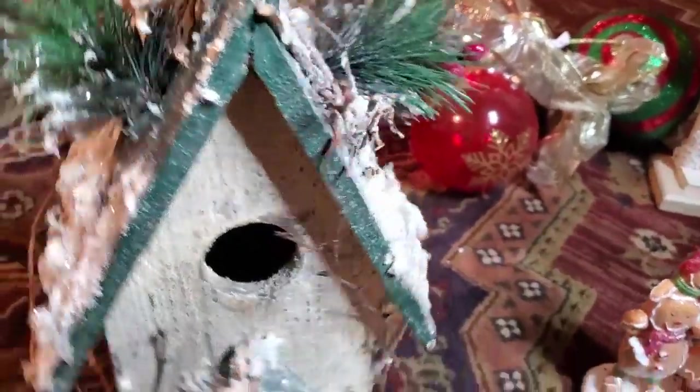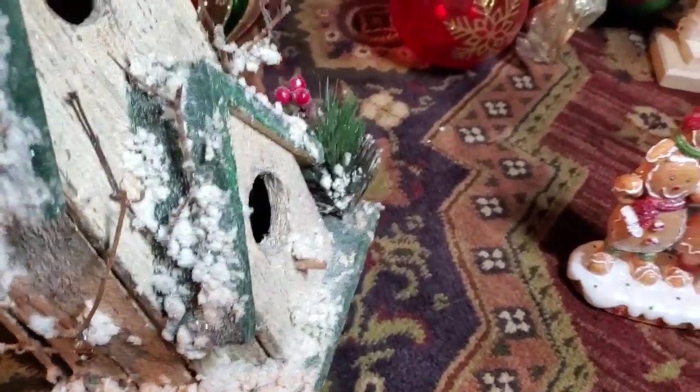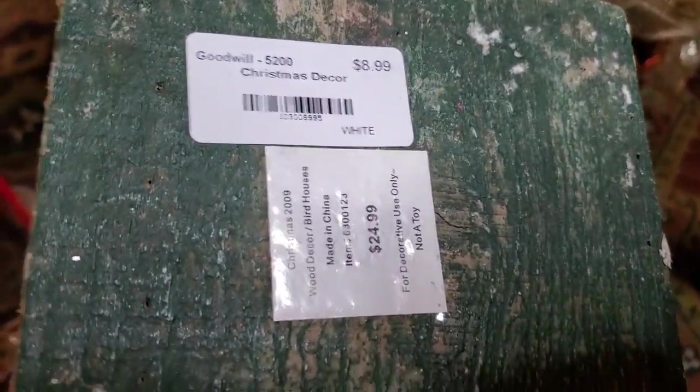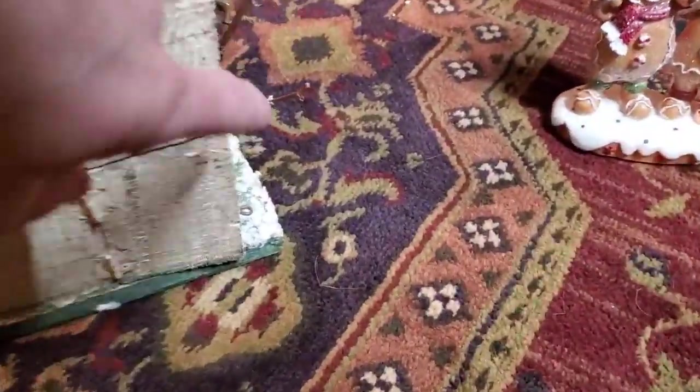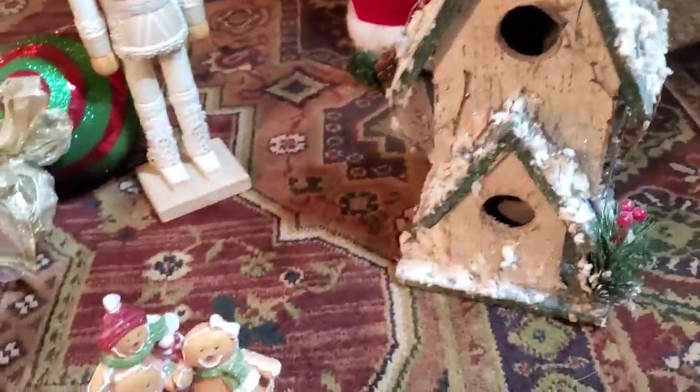Now I like this — look at this! It actually hangs too. I love this birdhouse. This goes great with a winter wonderland theme, and I'm pretty sure this was probably a Hobby Lobby item. Got it for $8.99. It has a little back door to it — I guess if you really wanted to use it as a birdhouse, just to clean it out.